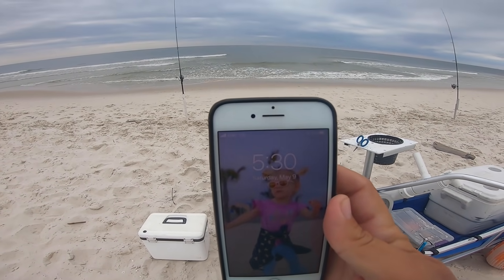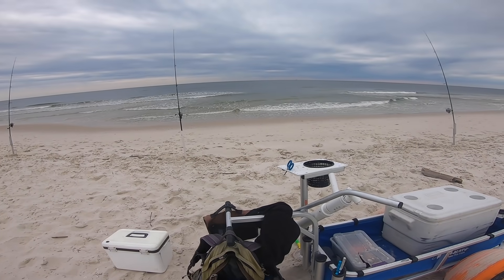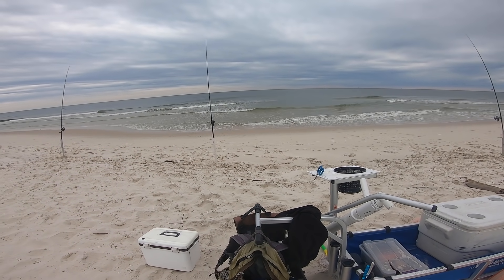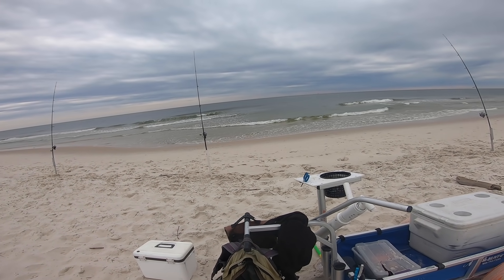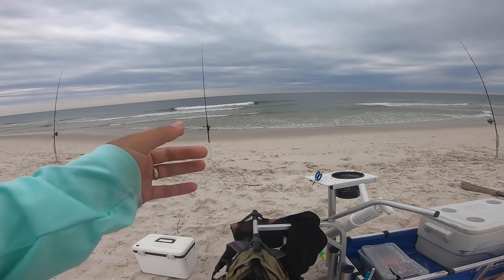It's 5:30, just released that fish — that small one. So that's pompano number five. Not getting a whole lot of size today. The two that I've kept so far: got a 14 and a half and a 16, which those aren't bad fish.